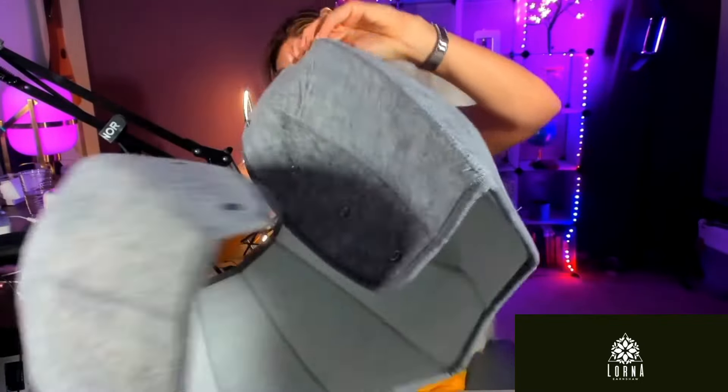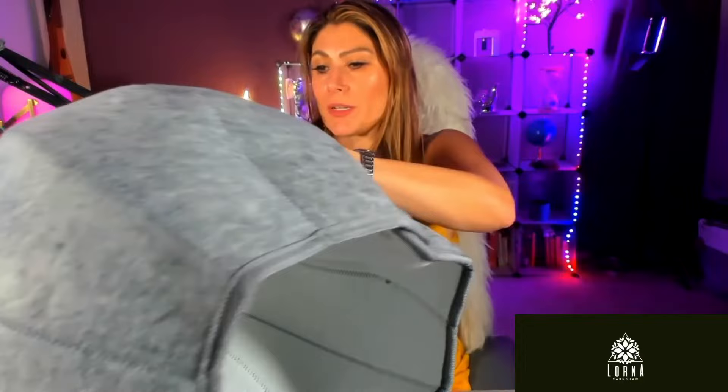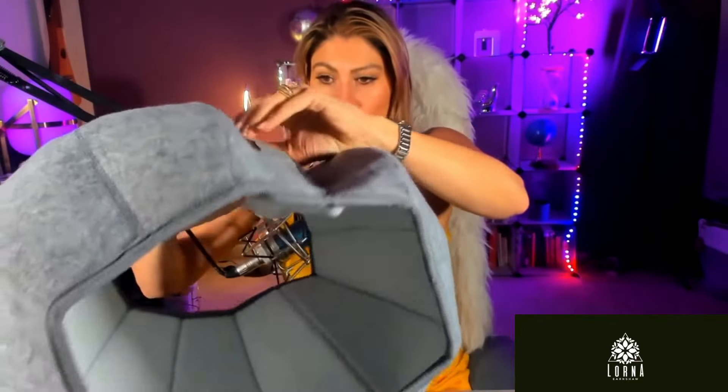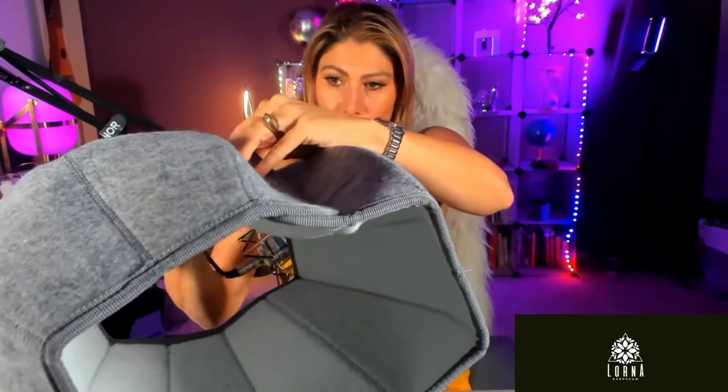There are many ways that you can put it together — you can use it like this. There are many different ways for you to play around with it. It's made of a very soft material and it has many options on how you're gonna put it together, and it comes with buttons.